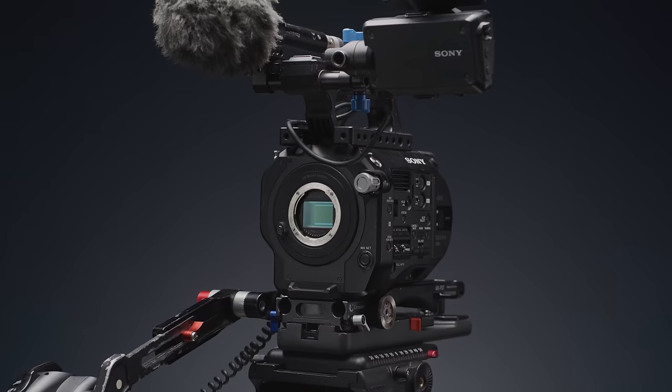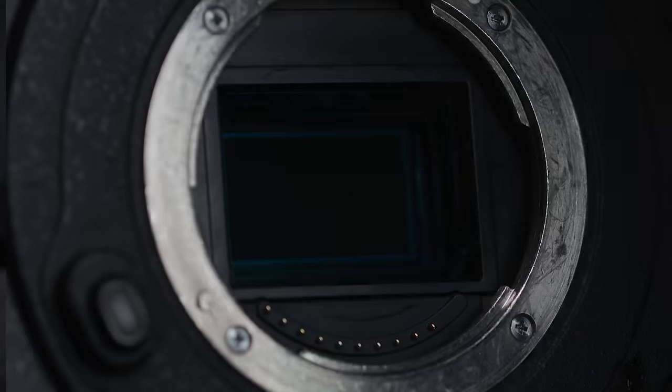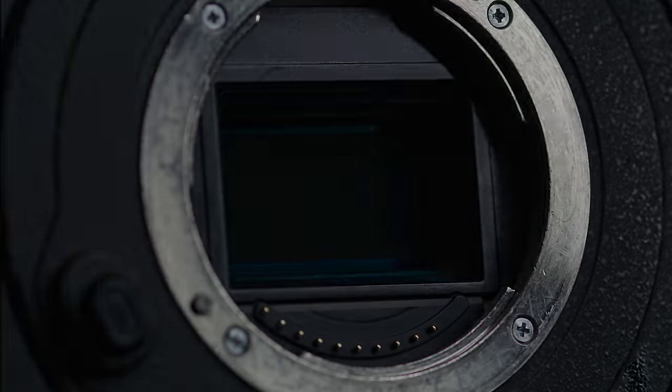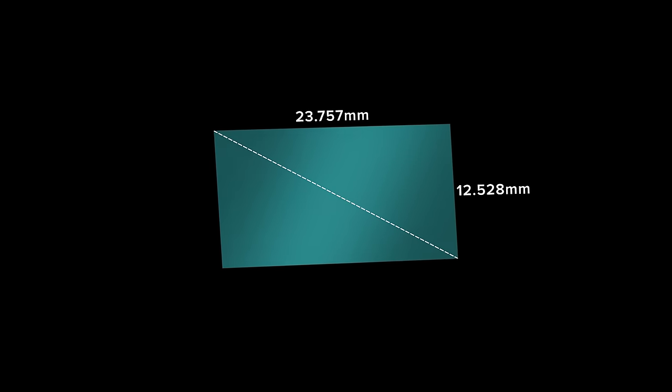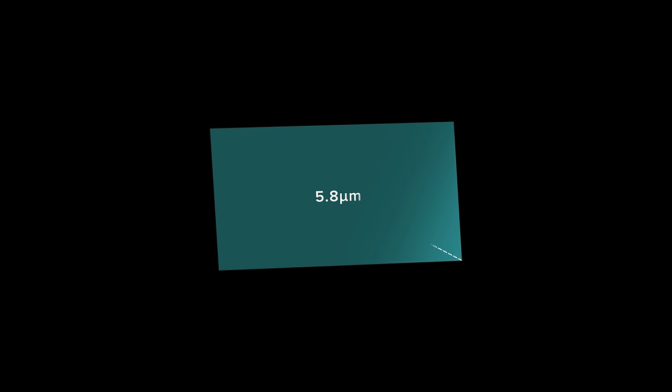The first of which was the image that it produces. The FS7 uses a single-chip Super 35 Exmor CMOS sensor, which in its DCI 4K mode uses a sensor size of 23.757 by 12.528 millimeters, giving it a diagonal of 26.858 millimeters and a pixel pitch of 5.8 microns.